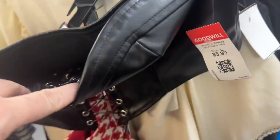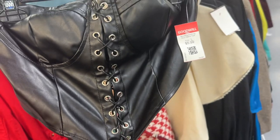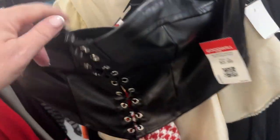Normally I would get something like this faux leather piece for $5.99, but again I am moving away from this kind of thing and there's no brand, so I'll leave that for someone else.